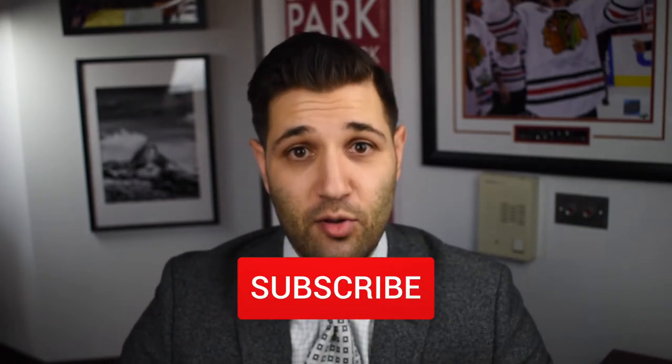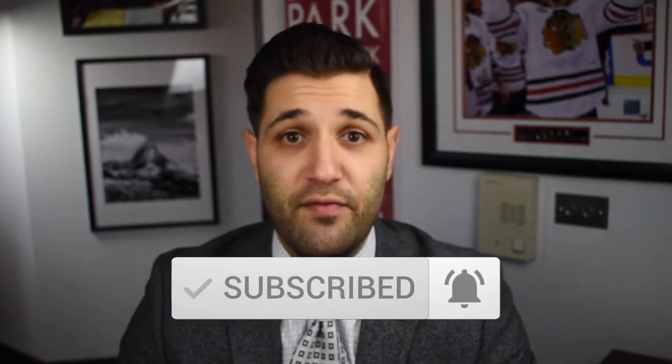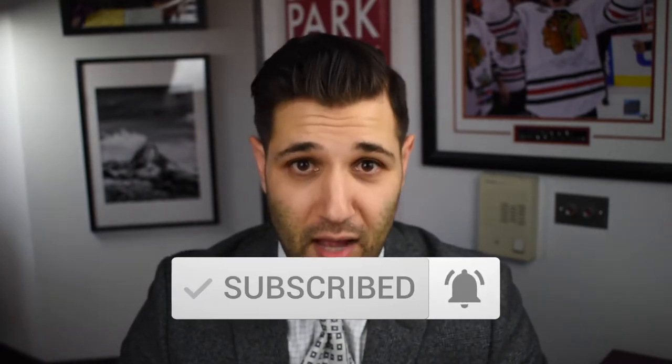Before I get started, all we ask is that you like and subscribe to our Facebook and YouTube pages — there's a link below the video. The YouTube and Facebook algorithms really like when people click like and subscribe, so please help us out and it will also help you stay up to date with all of our newest weekly videos. All right, so what is a bedroom?